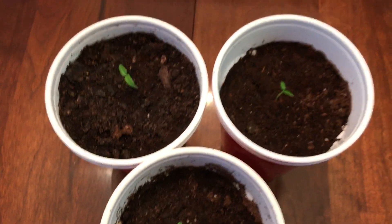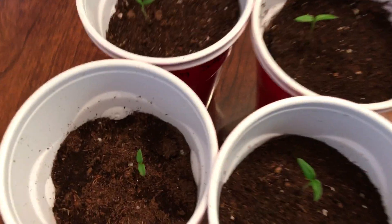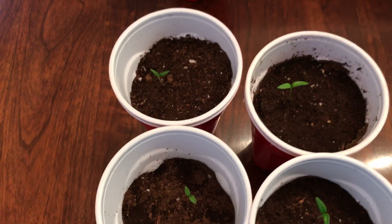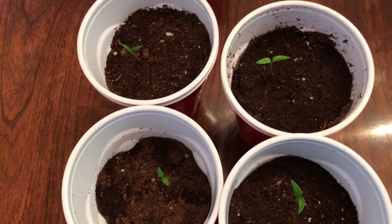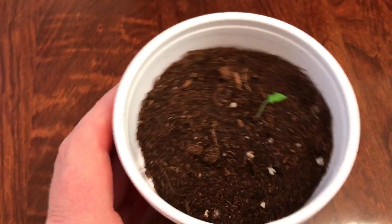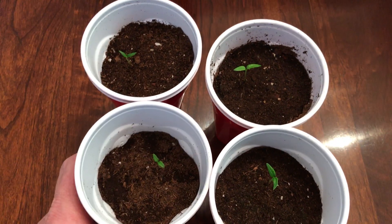If I had to declare a winner, it looks like Sandia Seed Company — from my original 12, I got four that germinated and produced healthy seedlings. Here's the scoreboard: one from Sonoma Spice Company, three from Pepper Joe's, one from pepperhead.com, zero from Pucker Butt Pepper Company, four from Sandia Seed Company, and three from Tyler Farms.